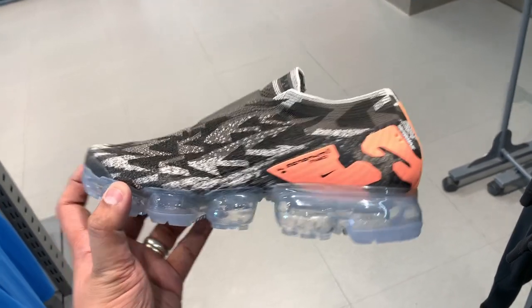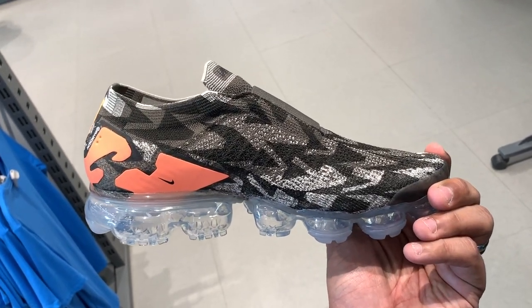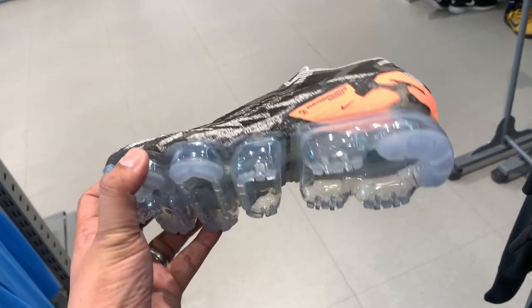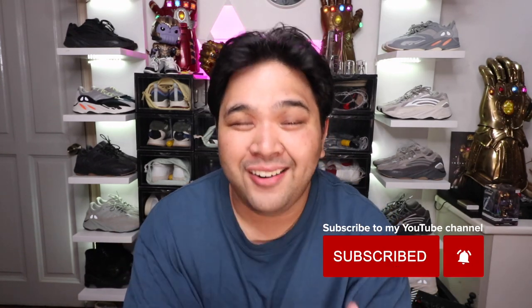The best find in the outlet store — and this is where the title comes in — was a rare VaporMax collaboration just sitting on the clearance rack. This is the Acronym VaporMax MOC, the laceless VaporMax, with some sort of print on the upper and orange accents along the sides. It usually goes for over ₱10,000, but with the 20% discount you can actually buy it for just ₱8,000. It was just mind-blowing to see it sitting on the shelf and on the clearance rack of all places.